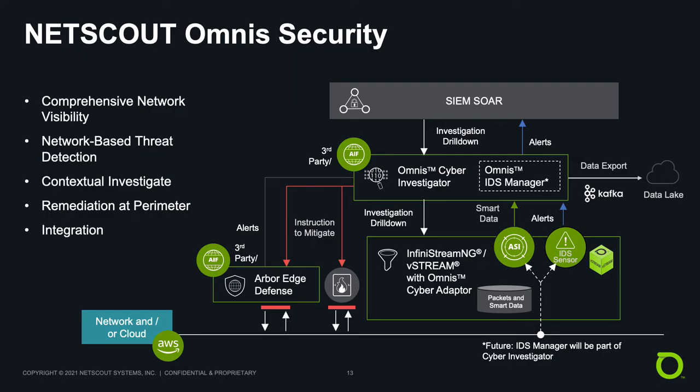NetScout Omnis Security is an advanced threat analytics and response platform that provides the scale, scope, and consistency required to secure today's digital infrastructure. It provides comprehensive visibility, threat detection using curated threat intelligence, behavioral analysis, open source data, and advanced analytics, as well as contextual cyber threat investigation and hunting, and automated blocking at the perimeter. It can fully integrate with your SIEM and SOAR and can export rich data to data lakes. NetScout Omnis Security analyzes smart data collected via Infinistream NG instrumentation, network baselines, and Atlas or third-party threat intelligence for threat detection, and presents it in a centralized console for threat visualization, analytics, and investigation.